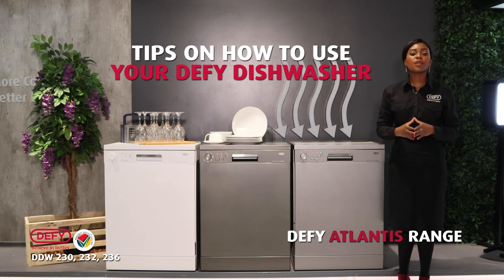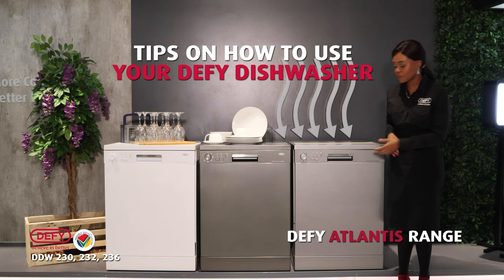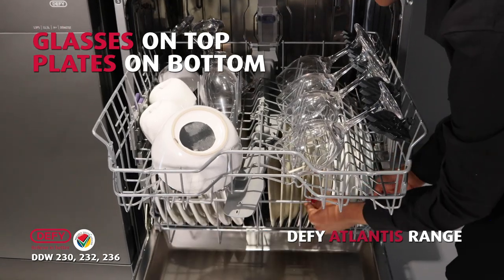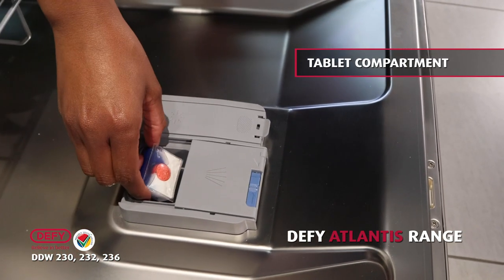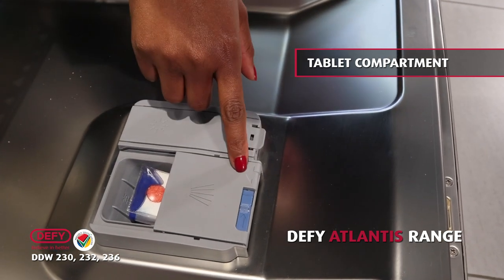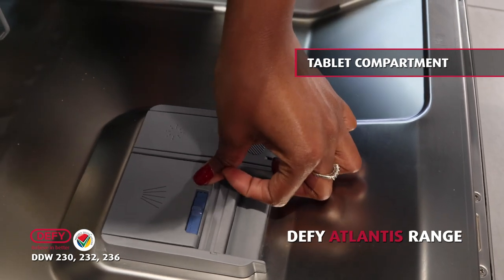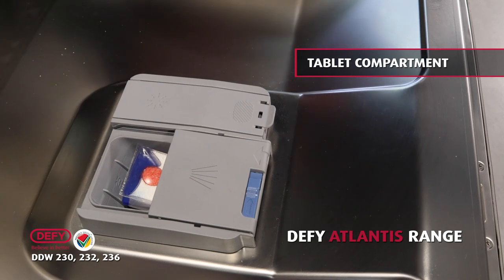Here are a few tips on how to use a dishwasher and to get the best and most hygienic results at all times. Load your glasses at the top and your plates at the bottom. This compartment is for your tablet or you can use powder. Some customers find it difficult to close this compartment. The grey arrow is to close it — all you need to do is slide the lid forward and press the grey arrow down. To open it, slide the blue button to the right and it opens.